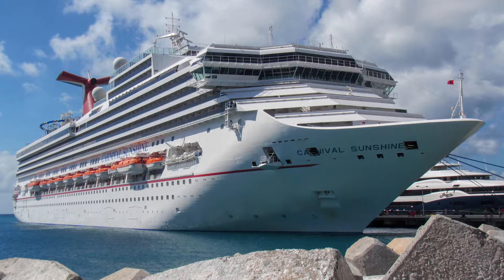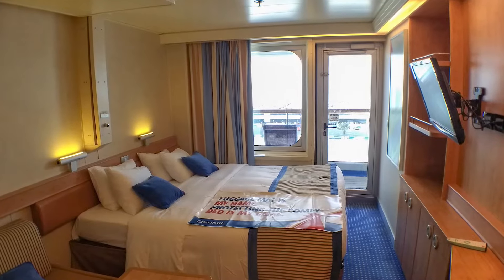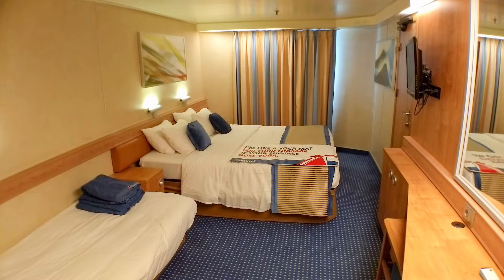Our most recent sailing on the Carnival Sunshine was a back-to-back cruise, and we stayed in two different types of cabins: a balcony on the first leg and an Ocean View stateroom on the second.